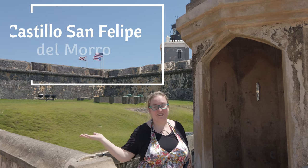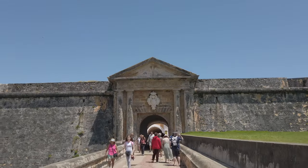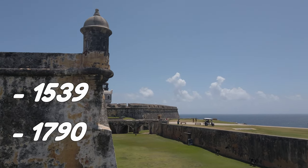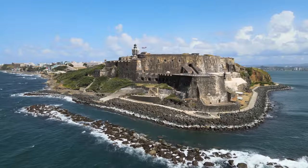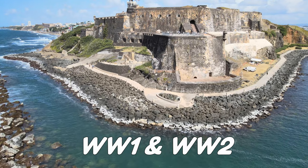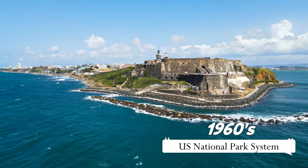This is El Morro, the impressive Spanish fort that the Spanish used to control access to the Caribbean. El Morro was constructed from 1539 to 1790. The fort successfully defended naval attacks by other world powers, including the English Navy, and was even used by the United States in World Wars I and II. In the 1960s, it became part of the U.S. National Park System as a historic site.